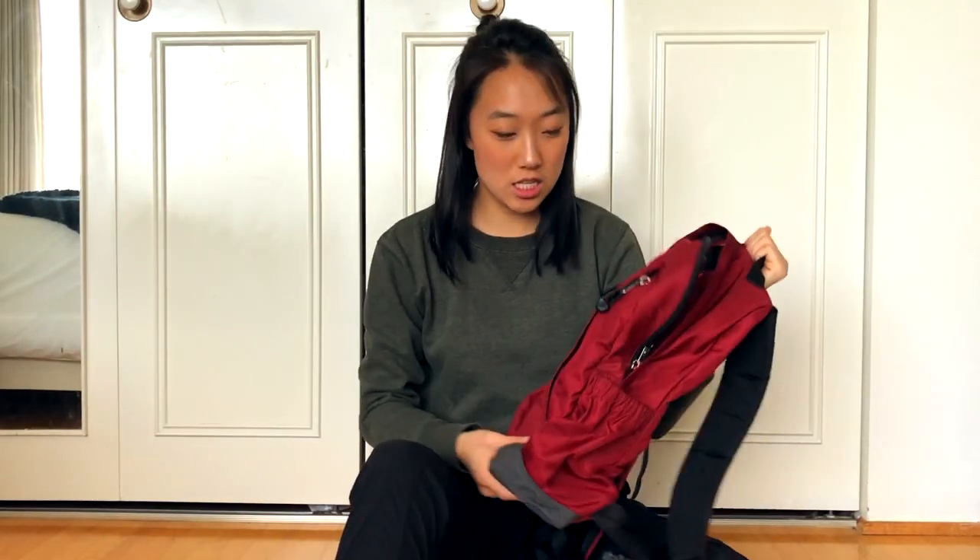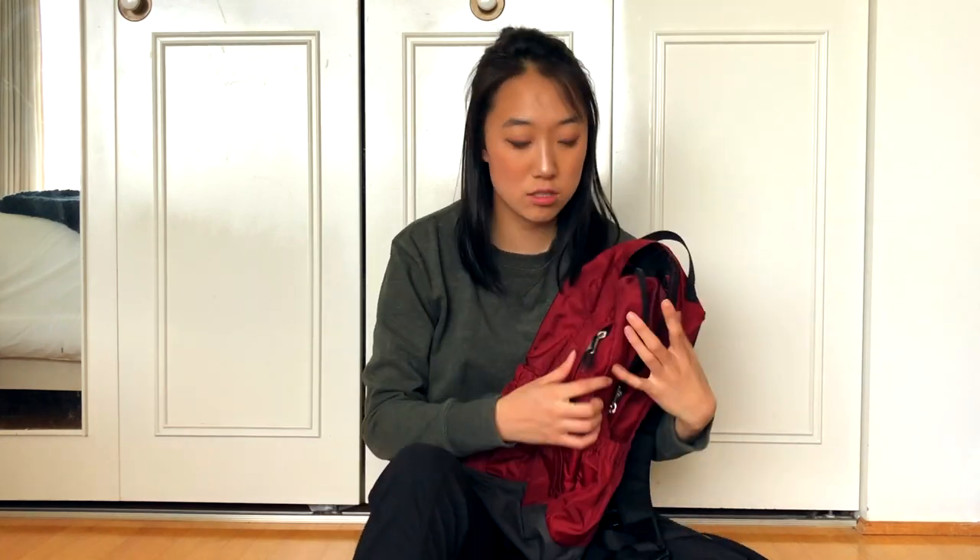Next thing I'll be packing is my day pack. This is a MEC bag that has lots of pockets which is super functional, and there are water bottle holder pockets which is awesome for any day trip that I'll have.